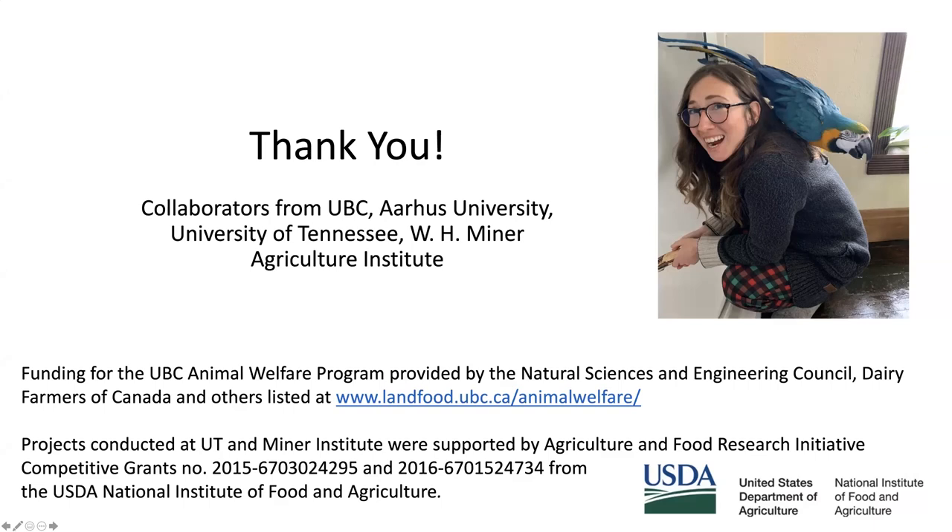Thank you, Katie. That was great — so much to think about for pre-calving management of heifers and cows. Are you doing any more work with the calving blinds? Yes — in our last study done in New Zealand, cows had access to hides out in big pastures. We found that cows didn't really use the hides to calve, but about 80% of the calves went into the hides after calving. Calves are motivated to hide post-calving, which makes sense because in nature calves are hidden for the first few days before being introduced to the herd.